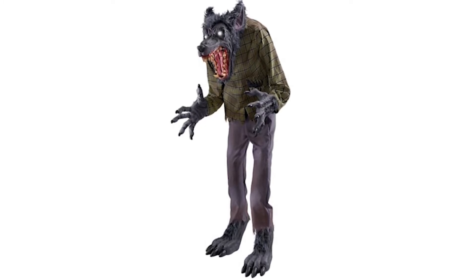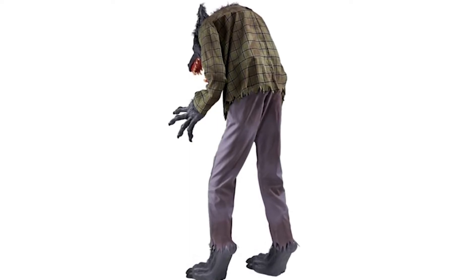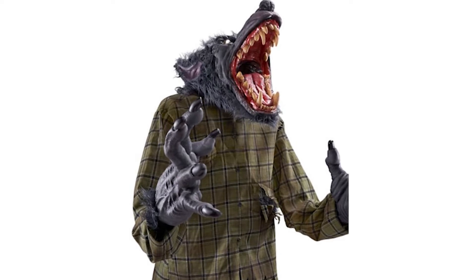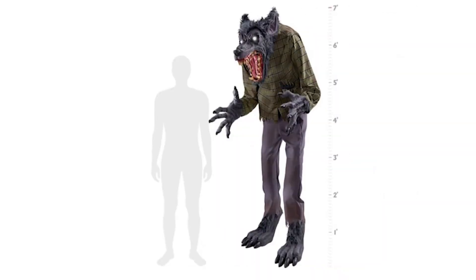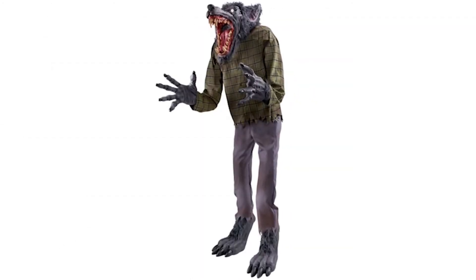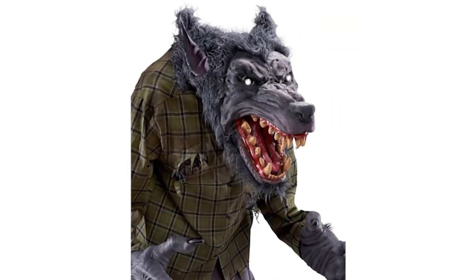I feel like if he doesn't get a price cut — sometimes if an animatronic's not doing well they'll cut the price a little — but I don't think we're gonna be seeing this guy next year honestly, unless he sells well. I'm not a huge fan of werewolf props myself, but if they're good I'll get them, and this guy is just nothing special. I do like the unique movement though — the up and down motion is kind of interesting, we haven't seen that with a werewolf prop. That seems to be their theme this year: unique animatronics we've never seen before, which I'm loving. But this guy I don't think is adding much to that.